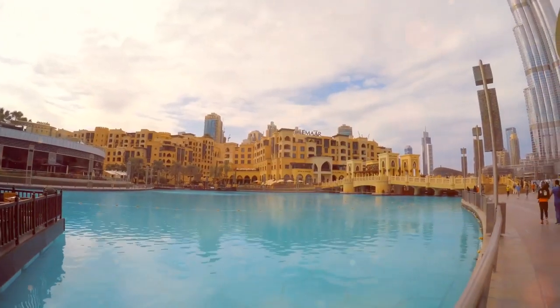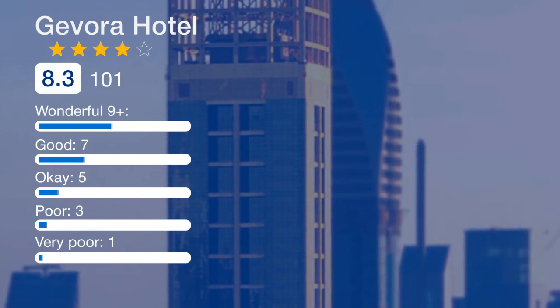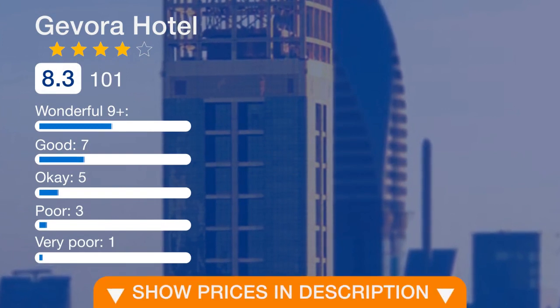Located on the main pool deck, the pool bar offers refreshing drinks and healthy snacks to accompany your day out by the pool. Located on the rooftop of the hotel, Highest View Restaurant offers exceptional panoramic views of the entire city.